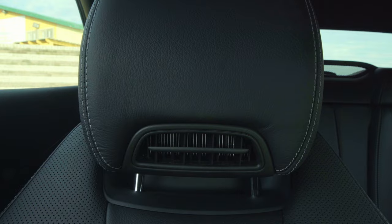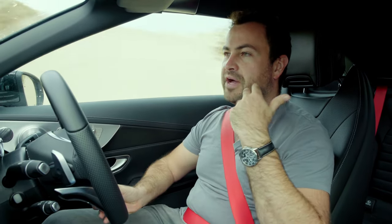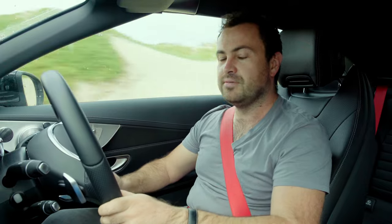And then behind my head here is an airscarf. You know when you go to the loo and there's a hand dryer? It's kind of like that, except it's wrapped in leather and it's mounted just behind my neck. It blows a gentle stream of hot air onto the back of my neck. It's lovely.